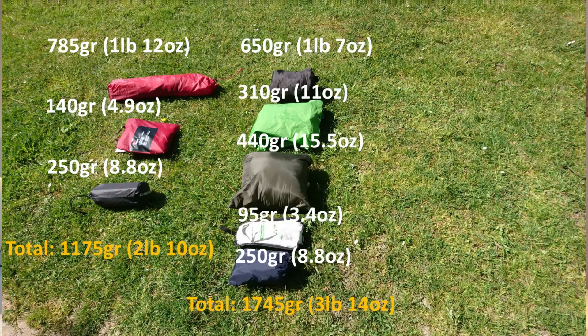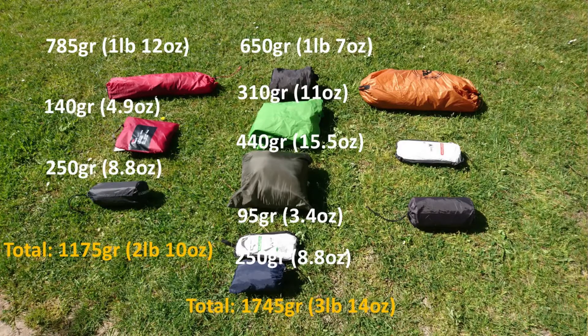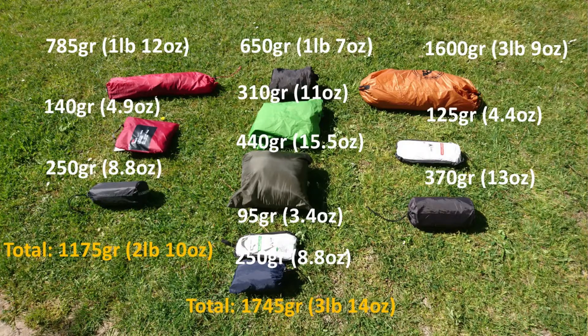My third option is the heaviest one. The two-person tent is a semi-freestanding tent and weighs 1.6 kilos, the universal footprint weighs 125 grams, and my Thermarest is 370 grams — so in total that makes about 2.1 kilos, which is almost 900 grams more than the most lightweight option.